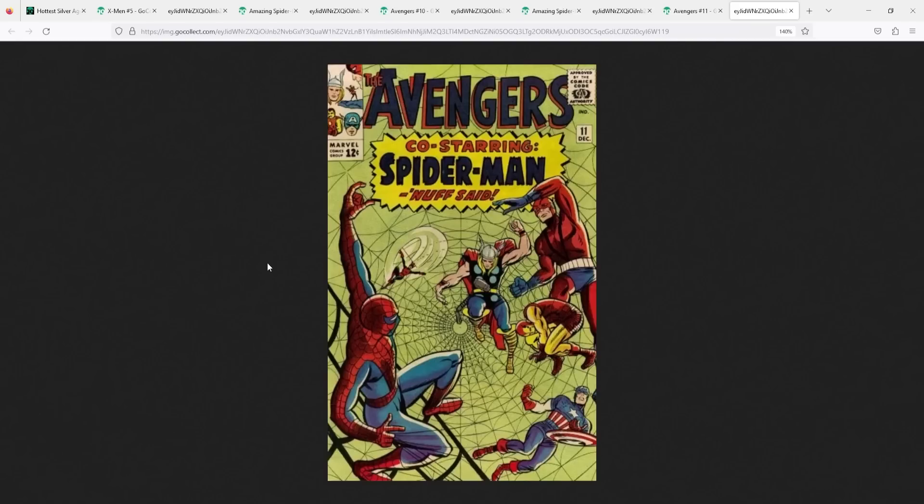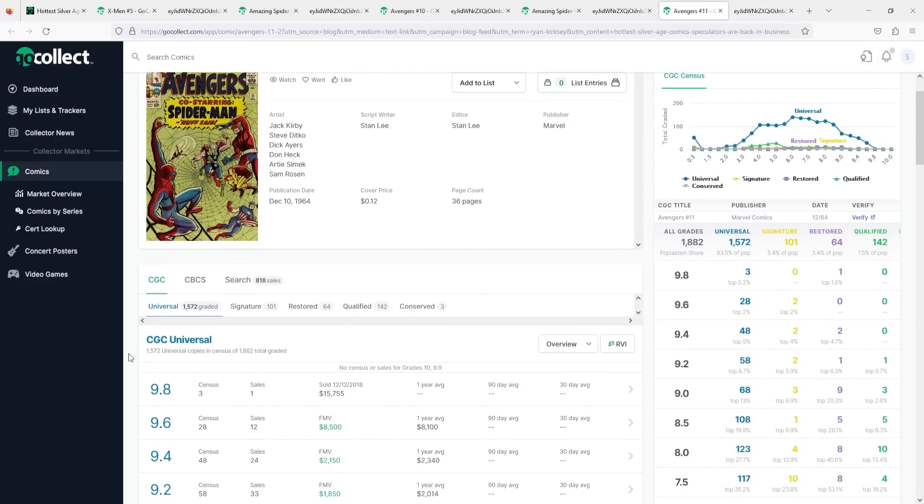This is a book that has really trended up in the last couple of years due to Kang the Conqueror being the big bad in the MCU. It also feels like, if the spec market was what it was back in 2016 or 2018, this would have been a book that the market had more eyes on because Spider-Man joining the Avengers is always a big storyline in Marvel comics — and we actually did see that moment in Infinity War with Tom Holland and Robert Downey Jr. The CGC census has it at 1,572 universal copies.